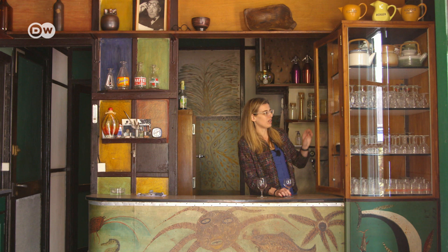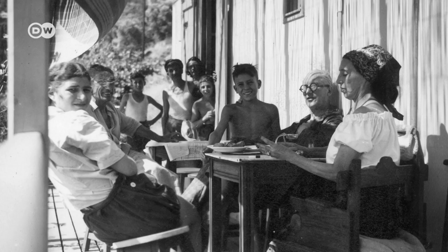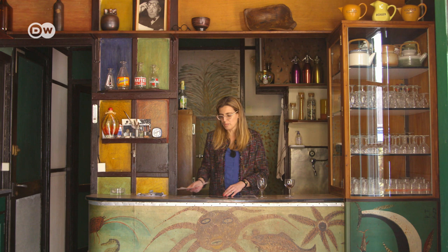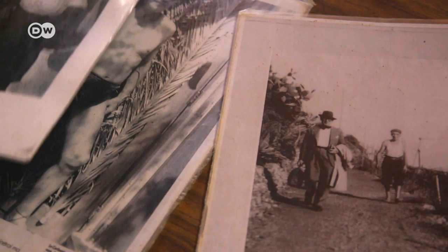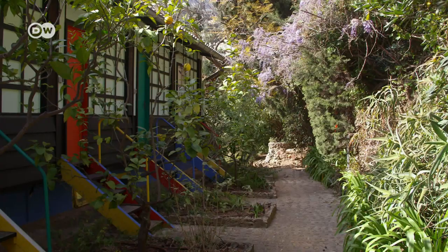Le Corbusier really liked the hospitable atmosphere in the Etoile de Mer restaurant. Photos show him eating with friends on the terrace. You can see he was really friendly with the owner, and eventually he asked him if he knew someone who'd sell him a piece of ground so he could build a vacation cottage. The owner offered him the lot right next door to his restaurant, and in return, Le Corbusier designed a vacation facility for the restaurant owner.